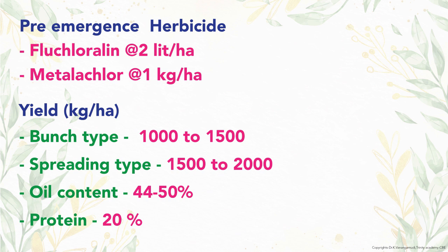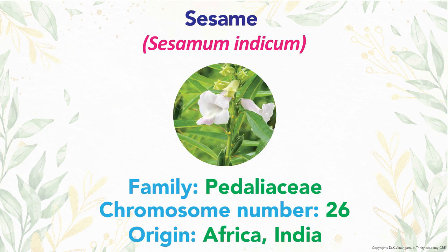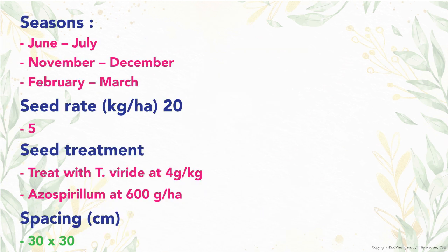The next oilseed crop is sesame, scientific name Sesamum indicum, family Pedaliaceae with 26 chromosomes, originated from Africa and India. Sesame is the queen of oilseed crops. The main seasons are June-July, November-December, and February-March. Seed rate is 5 kg per hectare and seeds are treated with Trichoderma viride at 4 g per kg of seed.